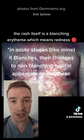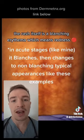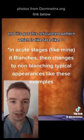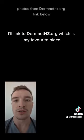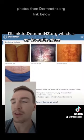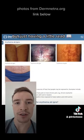The rash itself is a blanching erythema, which means redness, and it's got this reticulated pattern which is lace-like — a term we use in medicine quite a lot. I'll link to DermNZ, which is my favourite place to go for any kind of rash, for further reading.